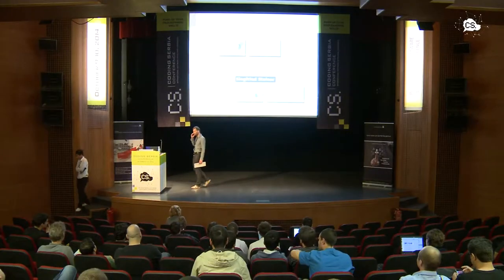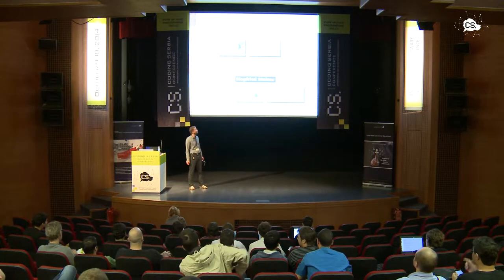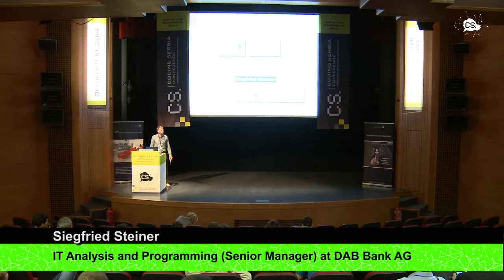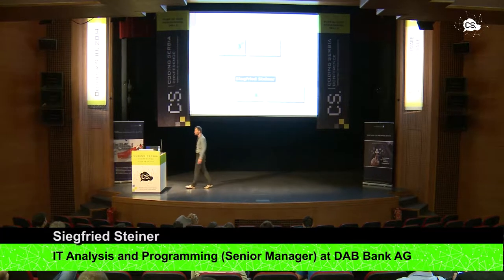Hello everybody! Thanks for attending this session on Big Data. I will be presenting a case study done between the years 2012 and 2013 on how to cope with big data in a small company.